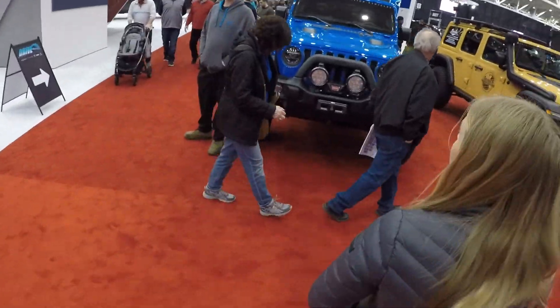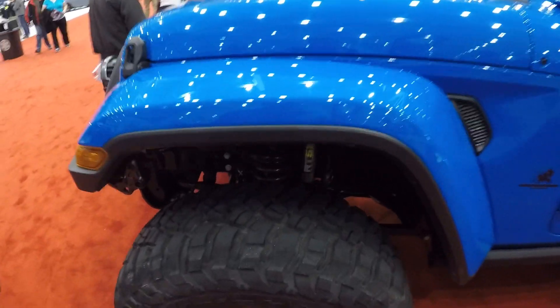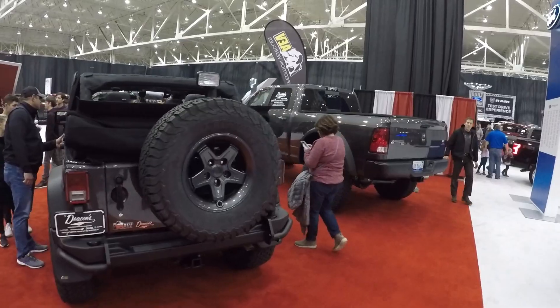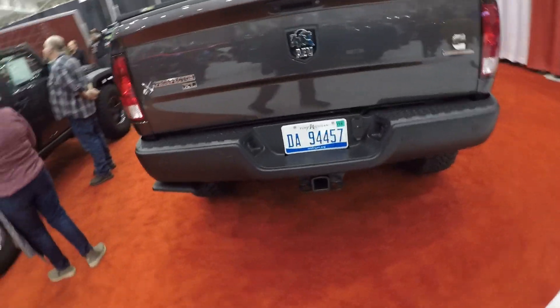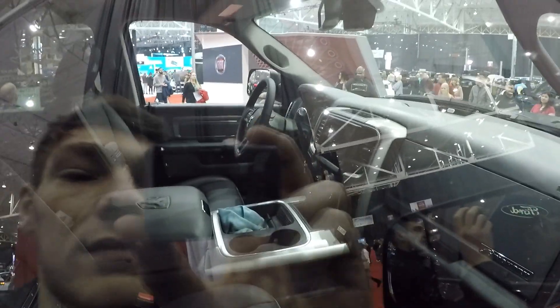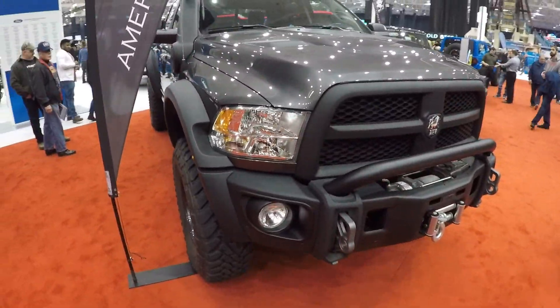Now we are at Jeep, and this is what I have been waiting for — the new AEVs. These things are sick. Look at that suspension on this one. A color-matched interior on this one — this one's stick shift, this one's automatic, and it's got the snorkel on it. AEV — American Expedition Vehicles. This is the truck I drove last year. It's like the 2500 Ram. It's got the turbo diesel in it. This thing is just so tall and insane.